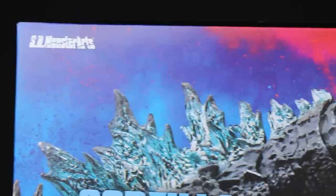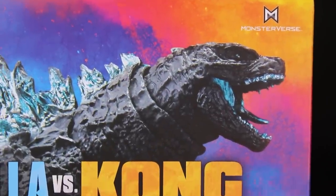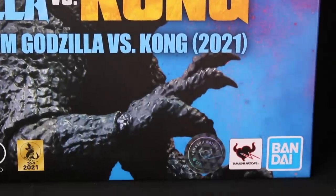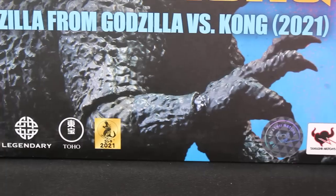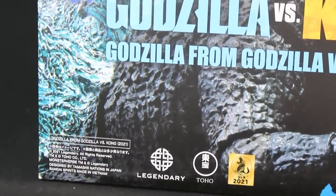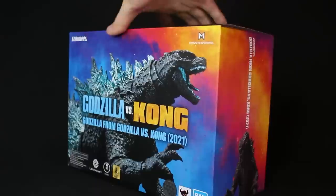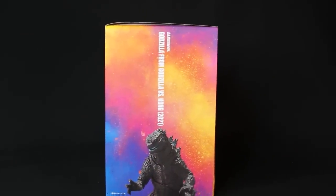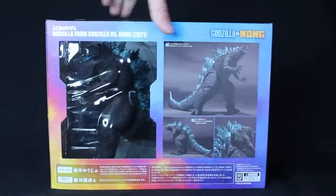You have the SH MonsterArts logo on the upper left-hand corner and the MonsterVerse logo on the right. Of course, you have the title Godzilla vs. Kong, and they want to make it clear this is Godzilla from Godzilla vs. Kong. That Tamashi Nation's quality logo — is that relatively new? I think so. You have the Legendary logo, Toho logo, the new Godzilla sticker, and then two Tamashi Nation's logos — just to make sure you know it's from Tamashi Nation's.